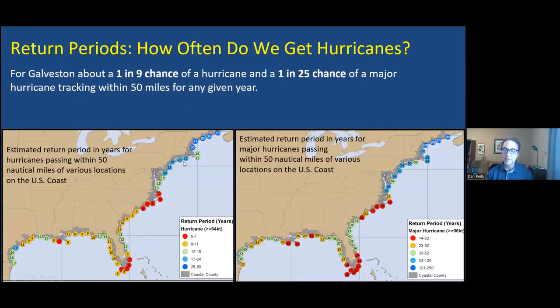How often do we get hurricanes along the coastline? If you look at the return period for a close approach from a hurricane within about 50 miles — the number nine near Galveston means on average a hurricane tracks within 50 miles of Galveston about once every nine years, about a one-in-nine chance any given year. And there's about a one-in-25 chance any given year of getting a close approach from a major hurricane, Category 3 or greater.